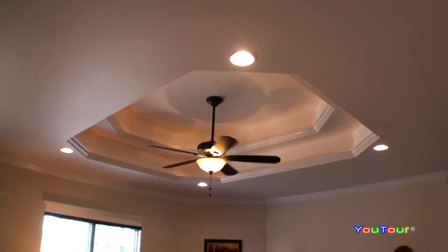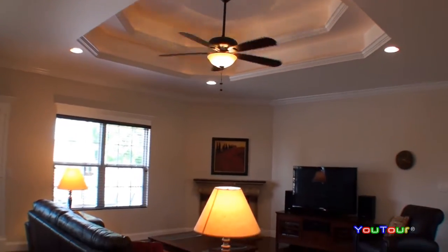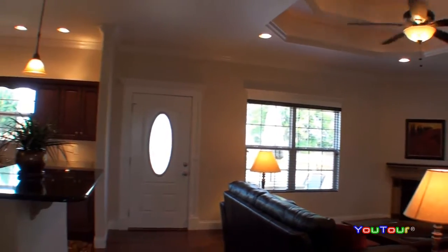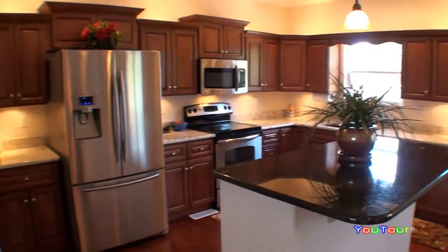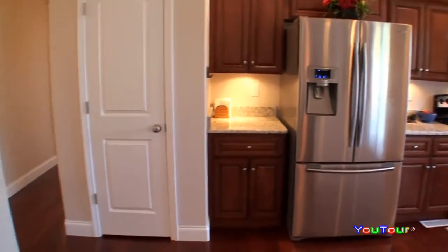We slide through the dining room and now we look at the tray ceiling in this great room. There's rope lighting there, so in the evening the ambiance and the lighting in this home is beautiful.